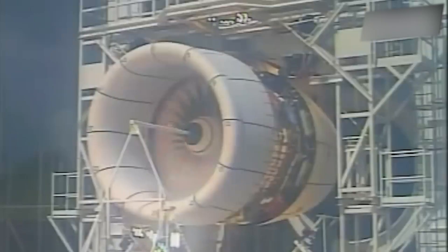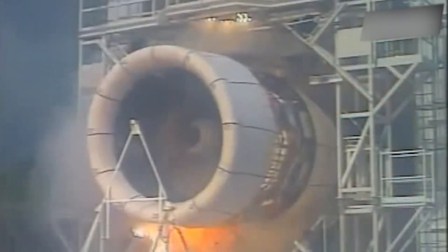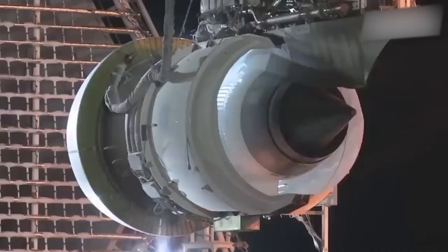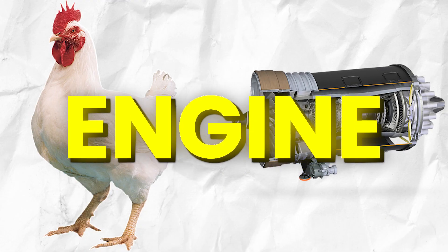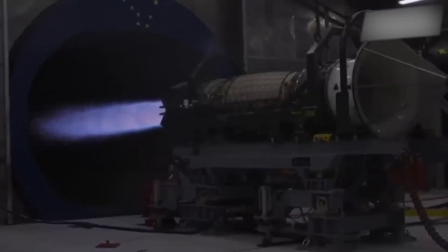Have you ever been curious about the way airplane engines are tested? What you just witnessed was the unusual sight of a chicken being propelled into an aircraft engine. I know it sounds bizarre, but there's a method to the madness.